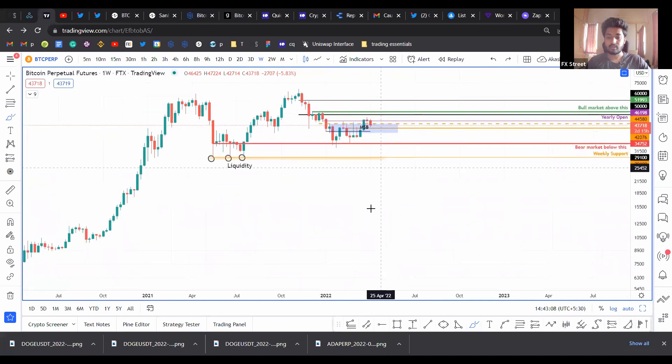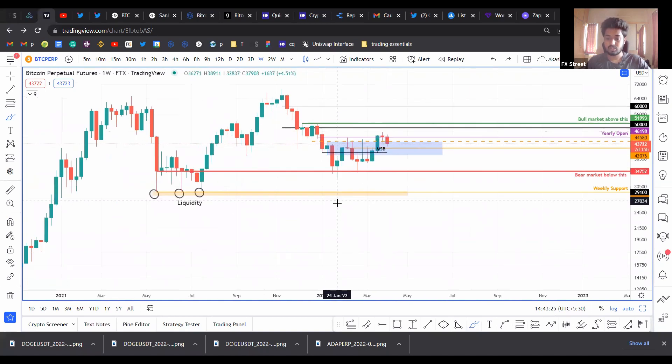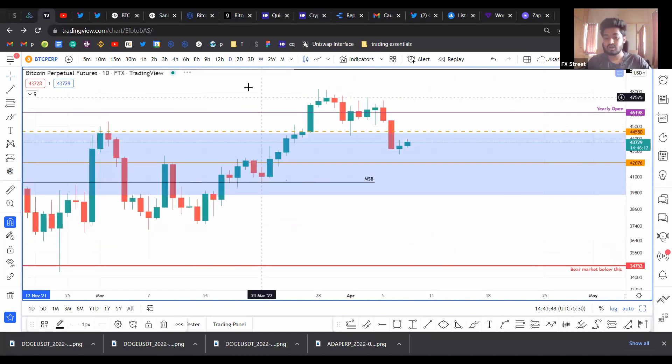A bullish breaker setup, as I've already pointed out, usually contains a lower low formed, and then you find a supply zone in between the two valleys. Draw the supply zone there — once the price breaks above it, you long the retest of the supply zone. That's exactly what's happening here: price found a low, then formed a lower low, and you find the supply zone in between. Now that the price has broken above it, you long at the retest of the breaker. That's what I'm doing right now — I'm long Bitcoin. But a daily close below 42k would invalidate this breaker.